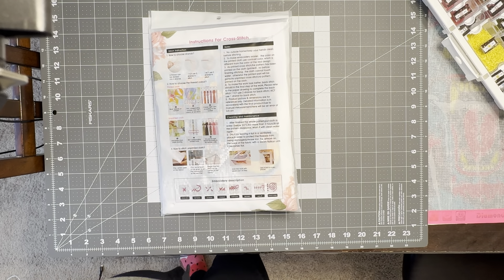For their cross stitch sale, they have buy three get one free, so you just add four items to your cart. Buy eight get two free, so you just add ten items to your cart. There is no limit — the more you buy the more you get. And for orders over fifty dollars, you can get a free gift with your order.